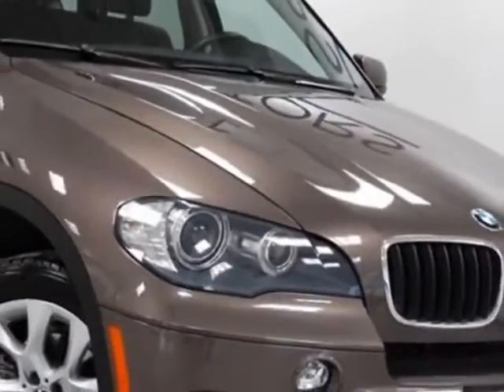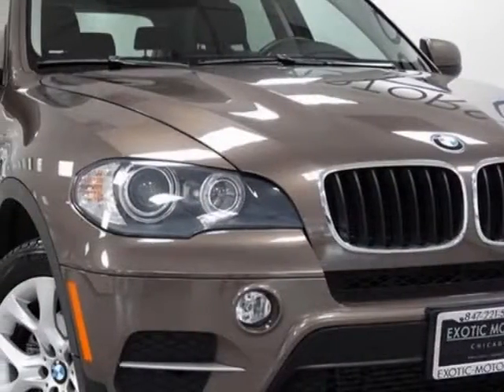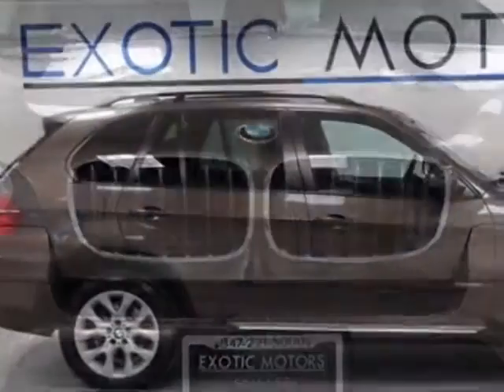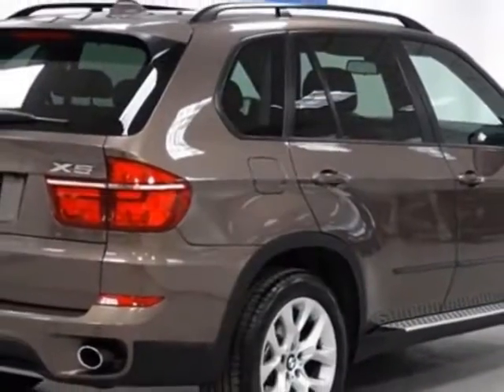For your protection, a warranty is available for this vehicle. This vehicle gets an estimated 16 miles per gallon in the city and an estimated 23 on the highway. This X5 boasts a 3.0 liter engine and has an 8-speed automatic transmission.